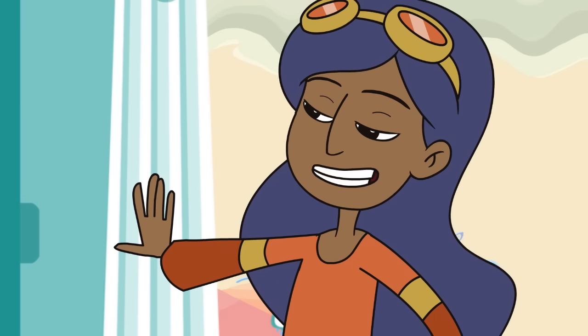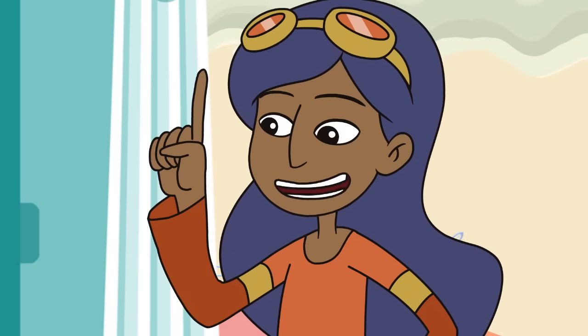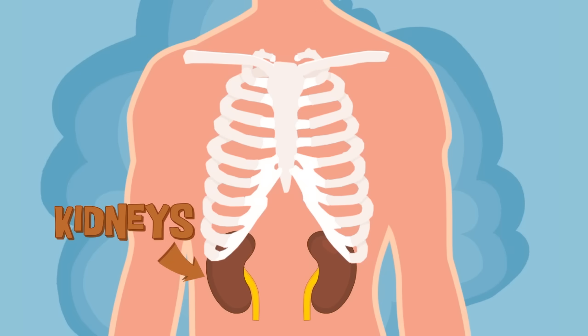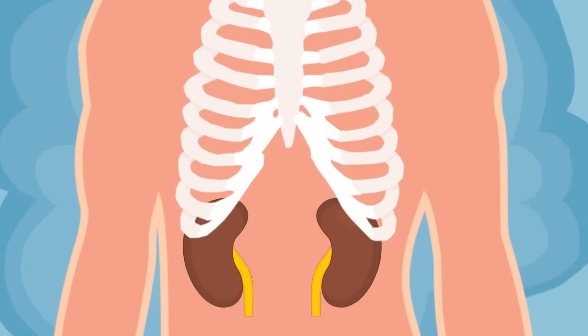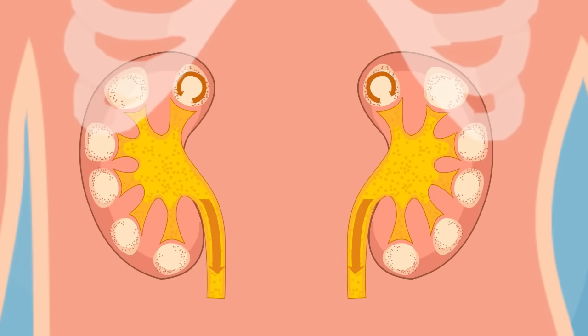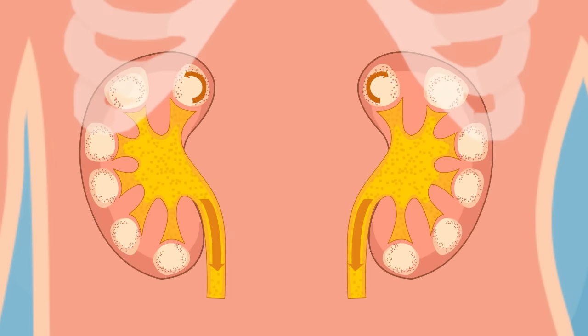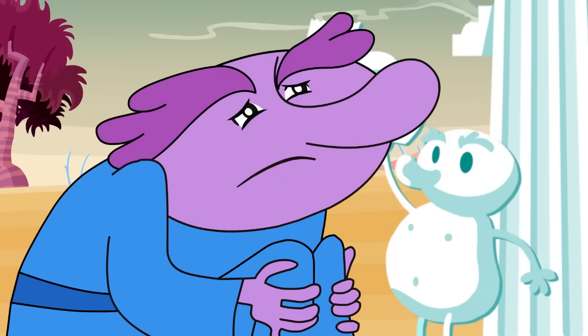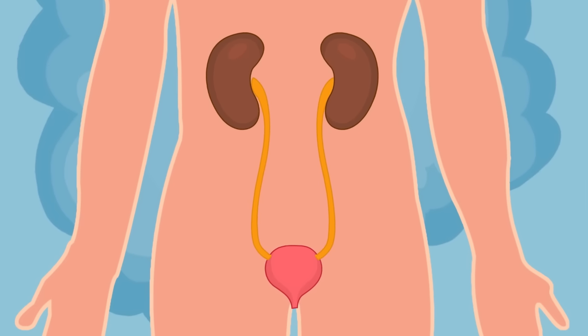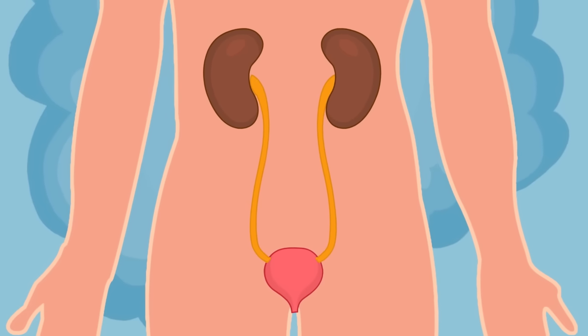Precisely, and also imprecisely. You see, the urinary tract begins with the kidneys, which are the two bean-shaped things. The kidneys are organs the size of your fist that sit under your ribs along your back. Kidneys filter blood to remove waste. That waste and extra water combine to make urine, which is also called pee. After the kidneys, it's pretty much just plumbing. The urine enters two small tubes, one coming from each kidney.